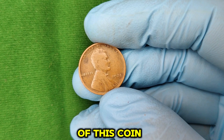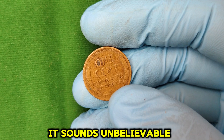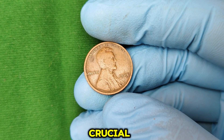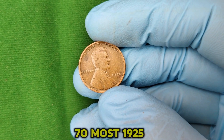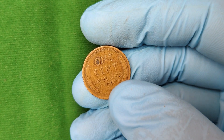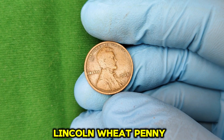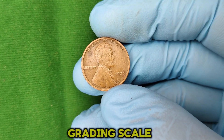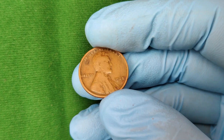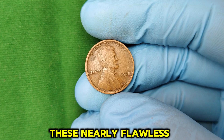That's why the highest-graded example of this coin recently reached an estimated market value of $1.9 million. Can you imagine paying nearly $2 million for a penny? It sounds unbelievable, but it's a reality in the world of coin collecting. Coin grading is a process that assesses a coin's condition on a scale from 1 to 70. Most 1925 pennies found in circulation will grade somewhere in the 1 to 20 range and might only be worth a few cents to a few dollars. Coins are graded by professional services like PCGS or NGC, who authenticate and assign a grade. A coin graded MS67 or higher is incredibly valuable, as collectors prize these nearly flawless examples.